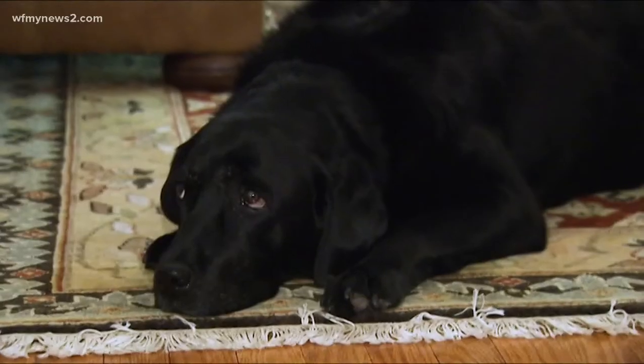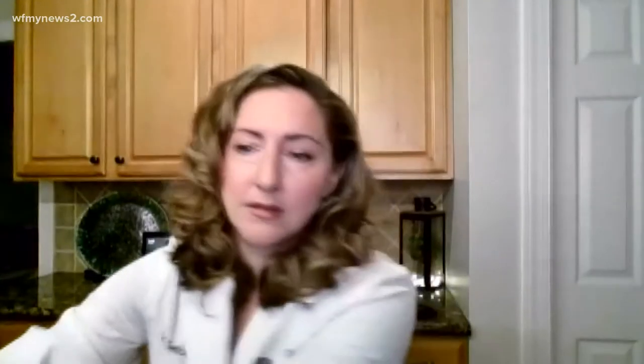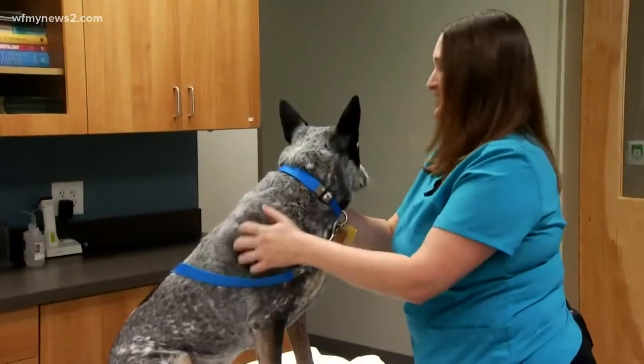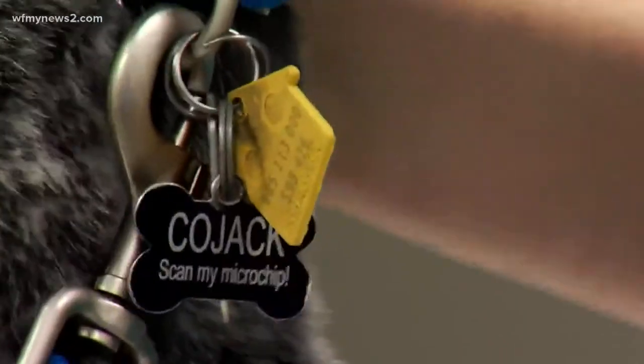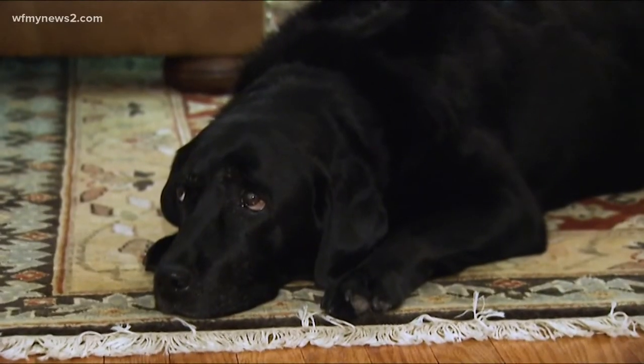Dr. Gebhardt says there are several ways you can help your pets with their allergies. If they're mild, antihistamines. If they're moderate, you could do the bath and some over-the-counter antihistamines, plus or minus some of the newer medications to decrease it. For the more severe ones, getting a dermatologist involved is really important. She also says if you're considering giving your pet allergy medicine, ask your vet about dosage. Omega fatty acids can be a great supplement to help with pet allergies as well.